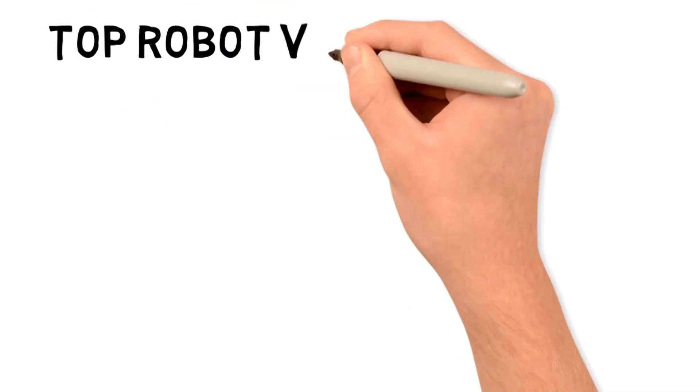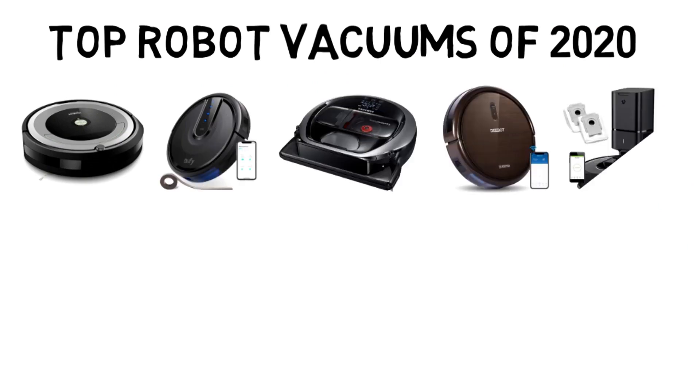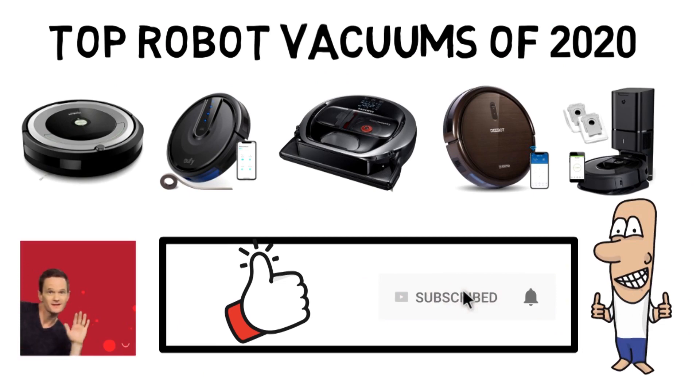So that sums up our top robot vacuums of 2020. We hope you enjoyed. If you did, please leave a like on the video, and if you're new here, hit that subscribe button. Until next time, have a great day.